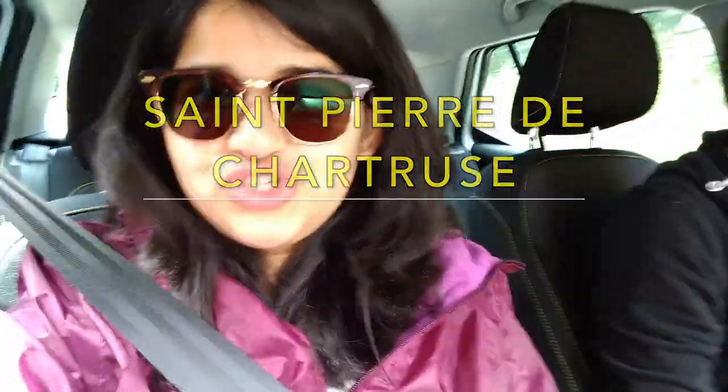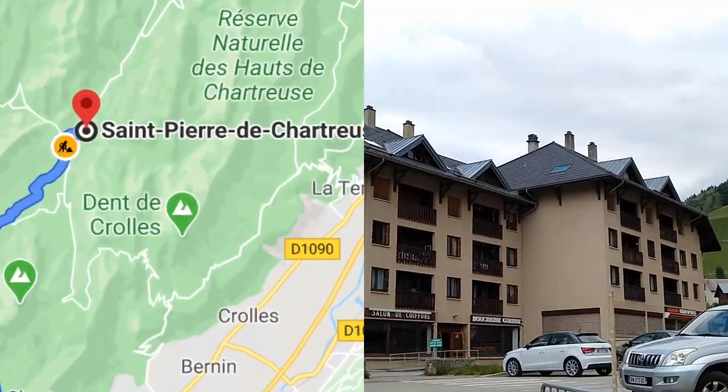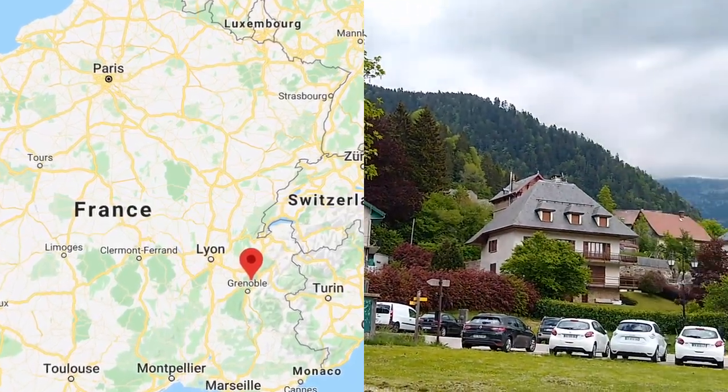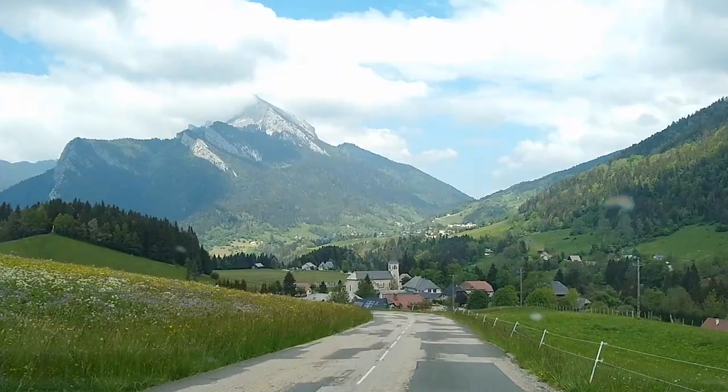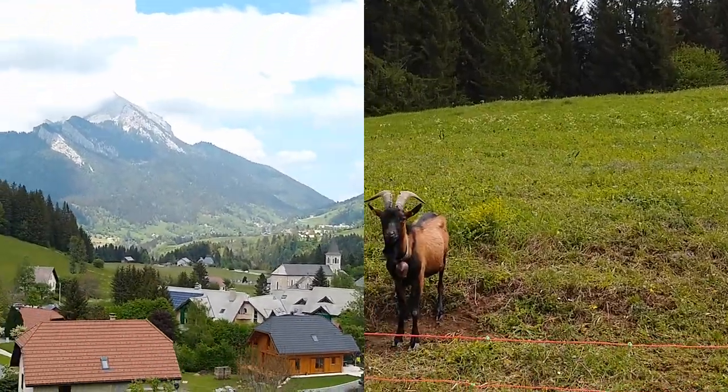It's called Sampier de Chateau. Sampier de Chateau is located about 40 minutes from Gronau Baikar, which is basically in the southeast of France. The temperature was around 15 to 18 degrees Celsius and the weather was just perfect.